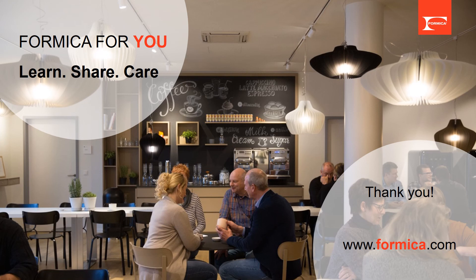Thank you for watching and please stay tuned with Formica for more information. Formica has initiated the online program 'Formica for You' to learn, share, and care — sharing new products, applications, fabrication, and design stories.